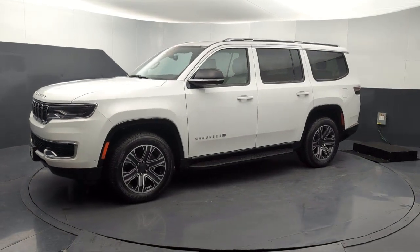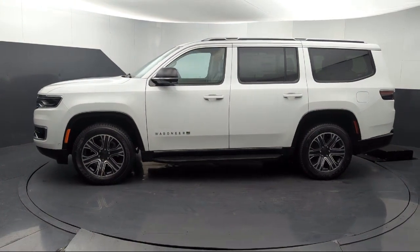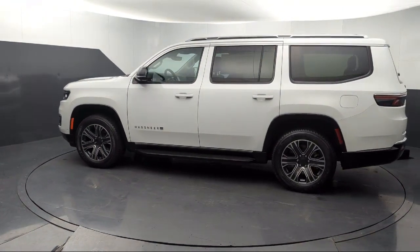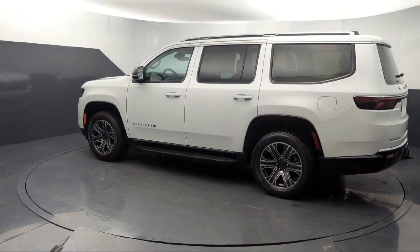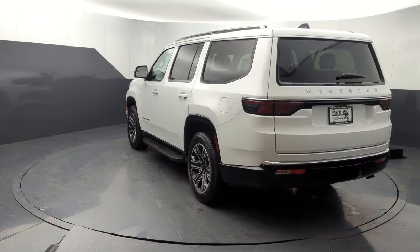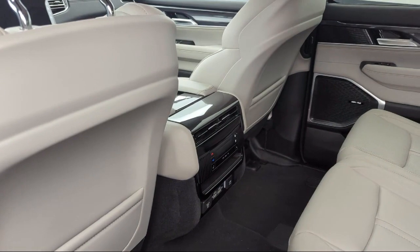It comes equipped with Navigation, Rain Sensitive Windshield Wipers, Apple CarPlay and Android Auto, AM-FM Sirius XM Radio, Garage Door Transmitter, Rear View Camera, Third Row Seating, Heated Second Row Seats, Rear Dual Zone AC, and Adaptive Cruise Control with Stop and Go.